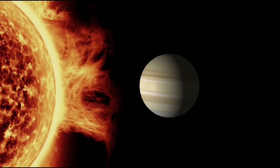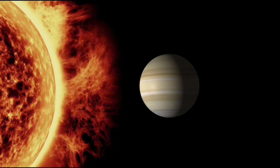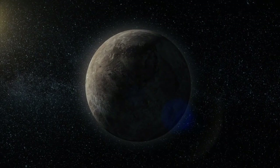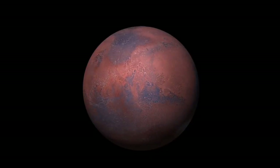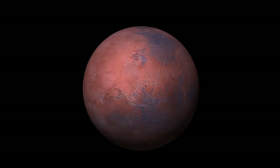Charon itself holds many mysteries, with its deep canyons and peculiar reddish hue suggesting it shares a common history with Pluto. It's possible that material from Pluto's surface is transferred to Charon, hinting at a chemical exchange that could potentially hold the fundamental components for life.